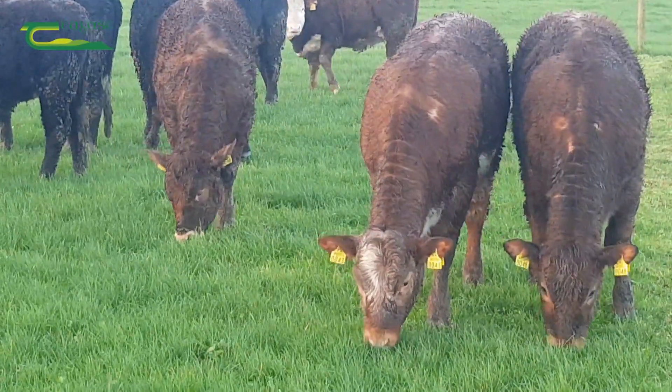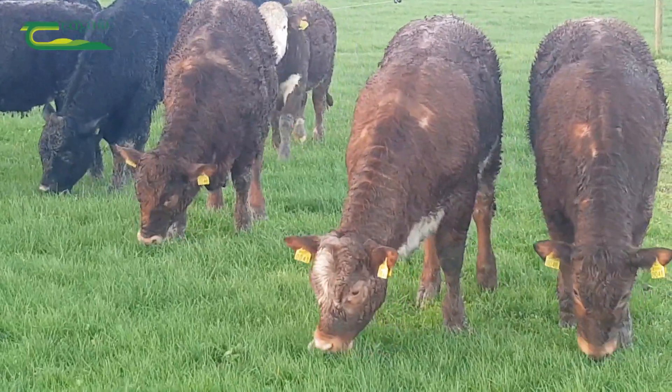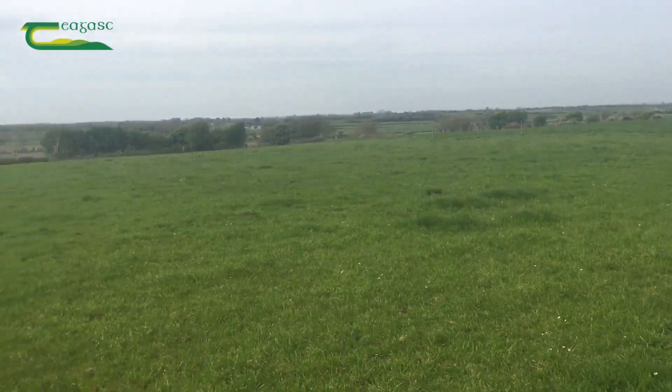Where cattle are set stocked in a field, they will automatically graze the leafier regrowths ahead of the stronger grass when given the choice. This increases the recovery time and reduces the overall grass production in the field for the year.